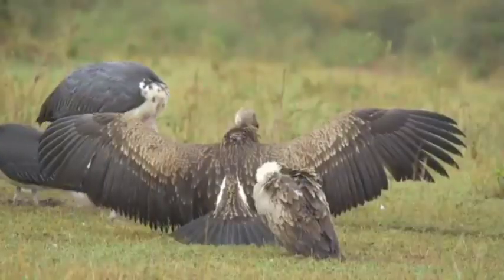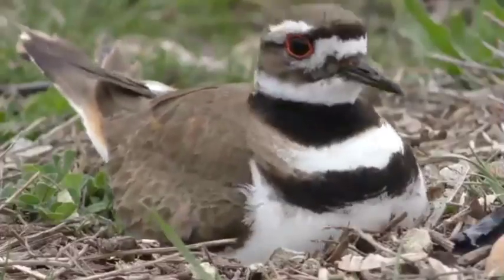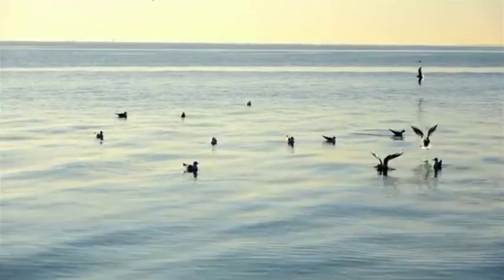But all birds have certain characteristics in common. Birds have feathers. The feathers help most birds fly. They also keep them warm. Feathers are water-resistant, which helps keep a bird dry when it's raining or when they land on water.